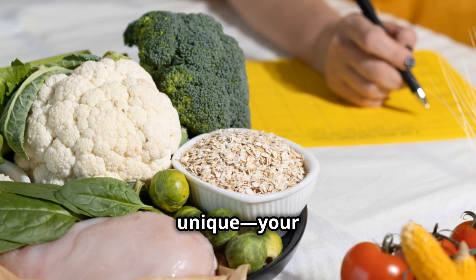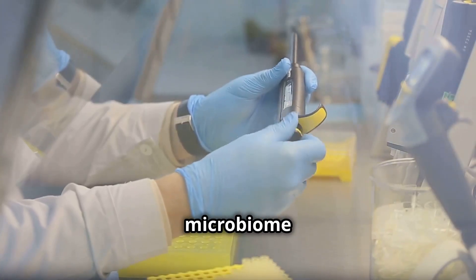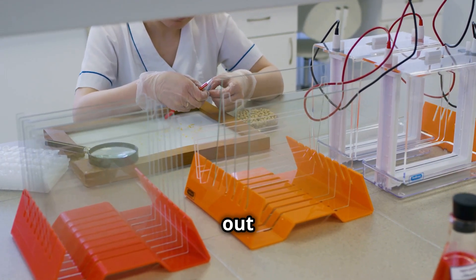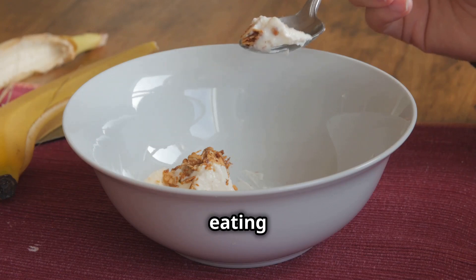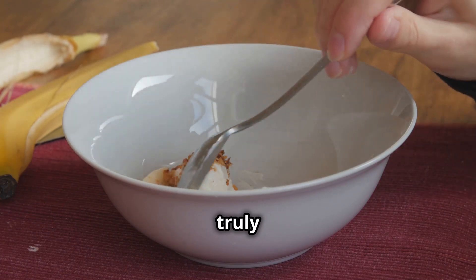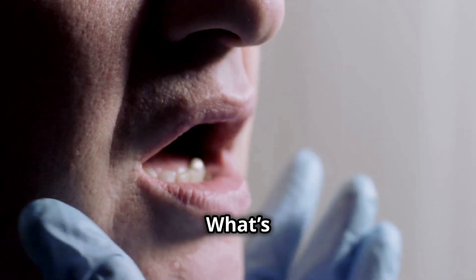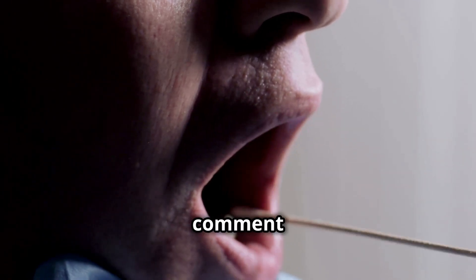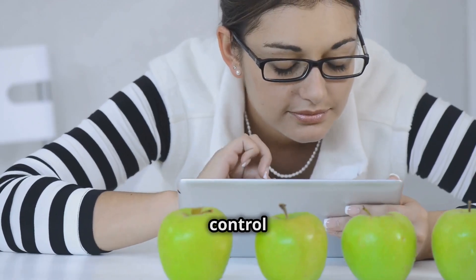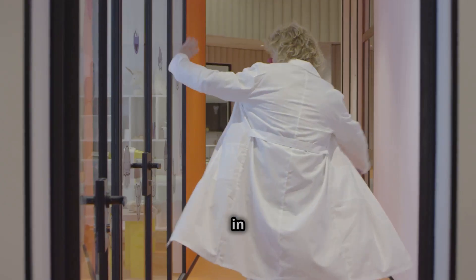Conclusion: your body is unique, and your diet should be too. By using DNA and microbiome testing, you can take the guesswork out of nutrition and start eating in a way that truly supports your longevity, energy, and peak performance. What's one thing you'd love to learn from a DNA or gut health test? Drop a comment below. And if you're serious about taking control of your health, hit that subscribe button for more science-backed nutrition and longevity tips. See you in the next one.